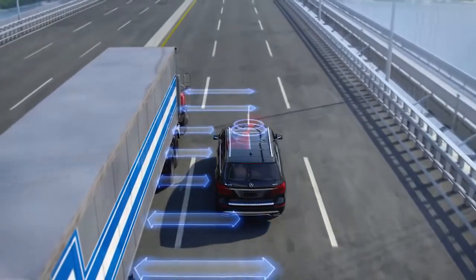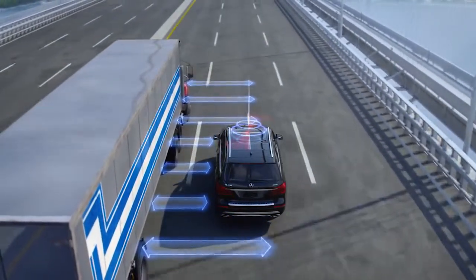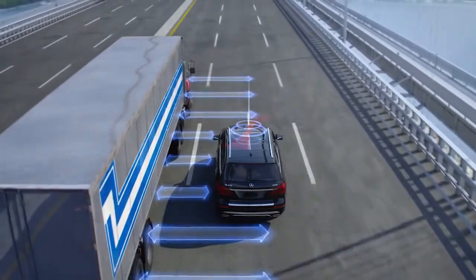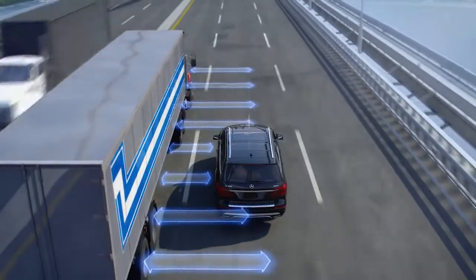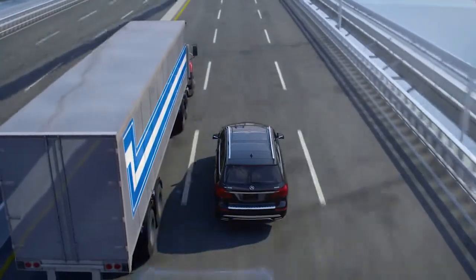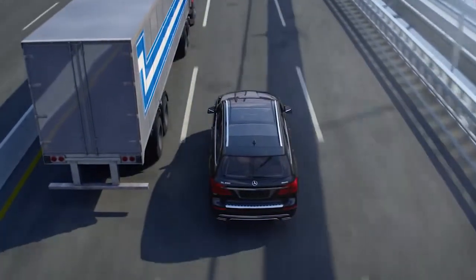ESP, the Electronic Stability Program, continually monitors the driver's steering inputs, the lateral acceleration of the vehicle, and its rotation about its vertical axis. By using the same sensors that can detect a skid, the vehicle can sense the sudden motions caused by a strong crosswind.